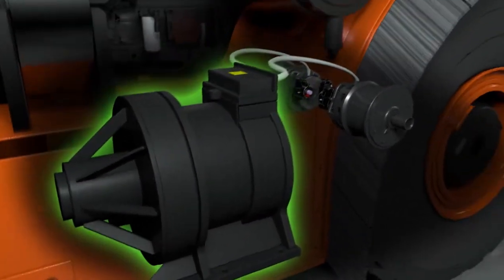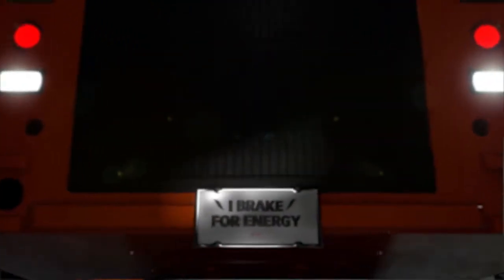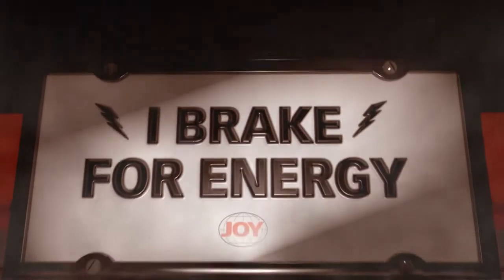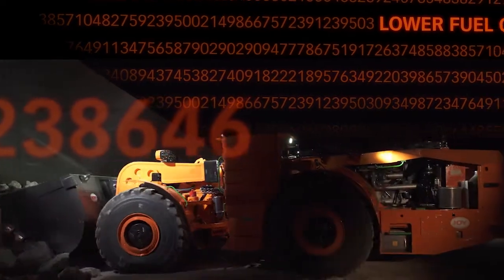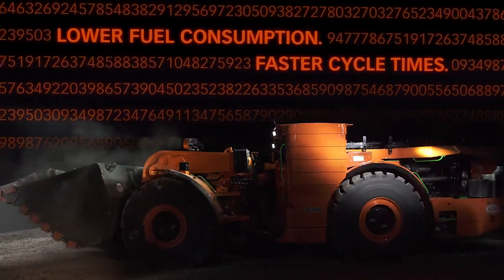It's an advanced system that allows the engine to operate at a constant rated RPM while reducing fuel consumption. The Joy 18-ton hybrid diesel LHD delivers a quicker response for improved traction control and reduced tire slip for extended tire wear.